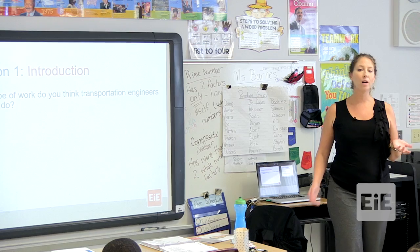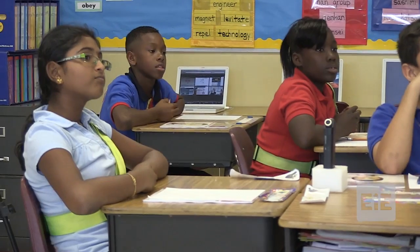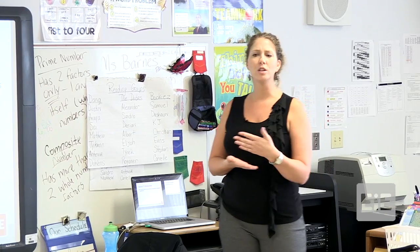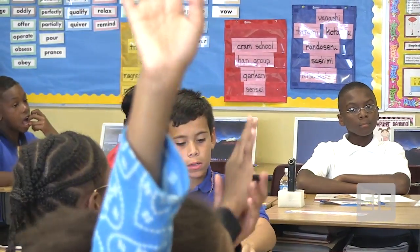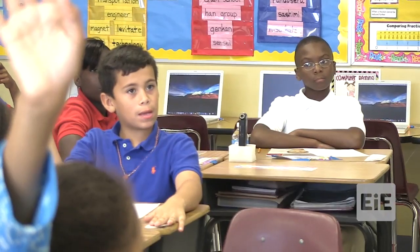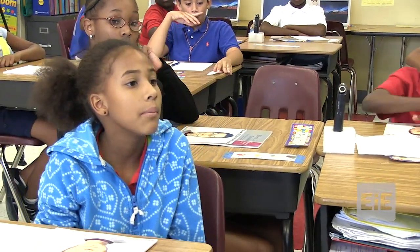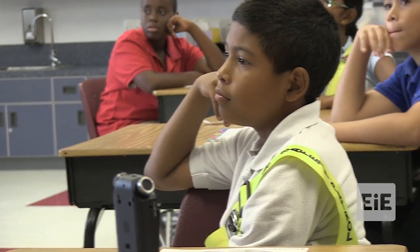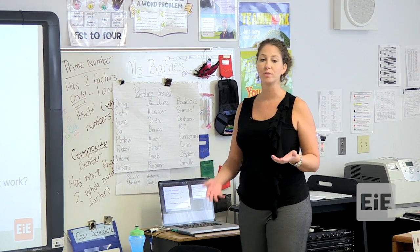Let's talk about what transportation engineers might do. Do we know what an engineer does? Matthew: an engineer is someone who makes cars — someone who makes things, like a mechanic. Others added: they make things better. So engineers make things, and then they make things better. In this story there's going to be a transportation engineer, so we'll learn more about what transportation engineers actually do.